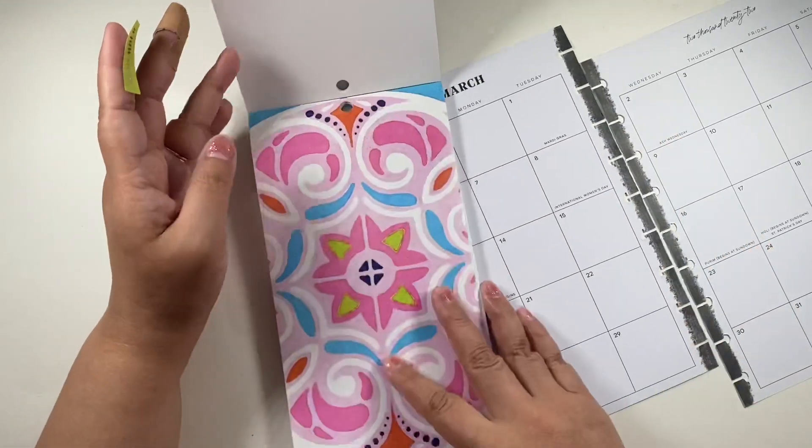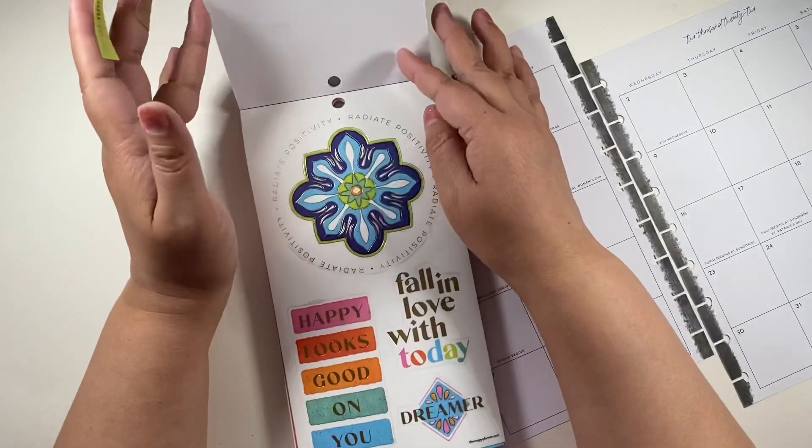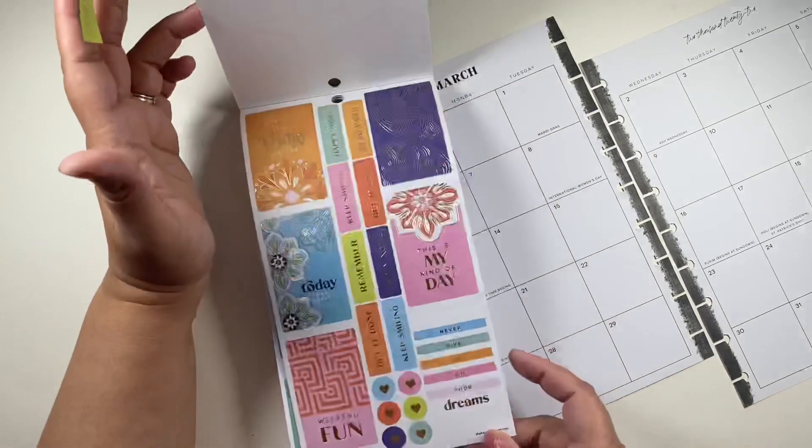This book is falling apart already, you guys, and I just got it. What is going on, Happy Planner? The book's falling apart.